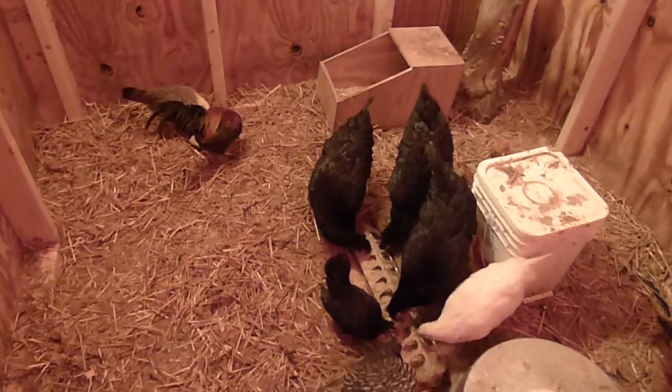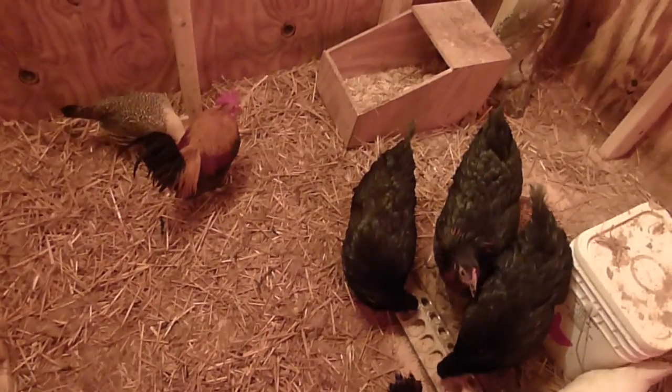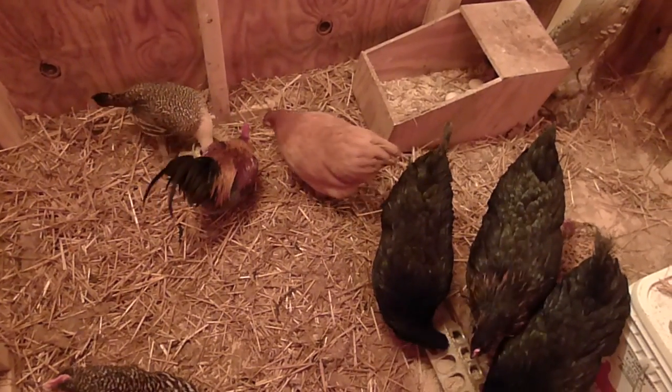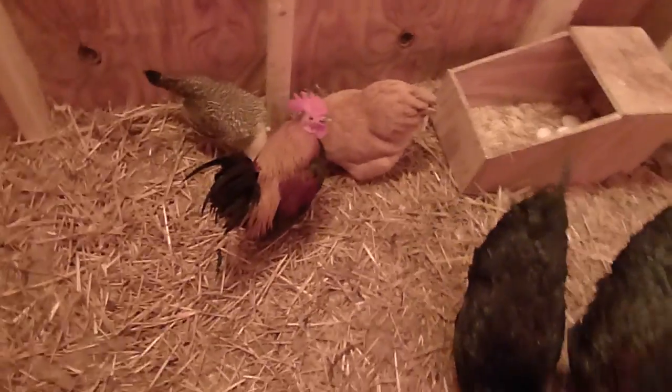Here are our beautiful chickens enjoying dinner on this very rainy day. It's been raining all day, the lawn is flooding, and here they are safe and warm.